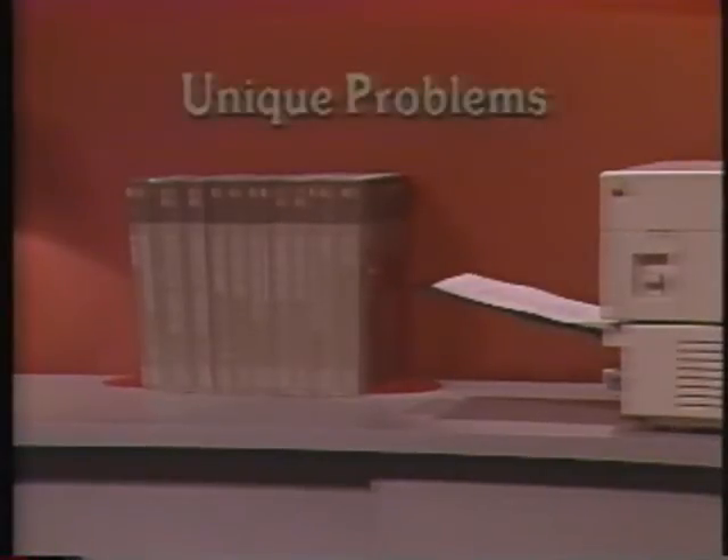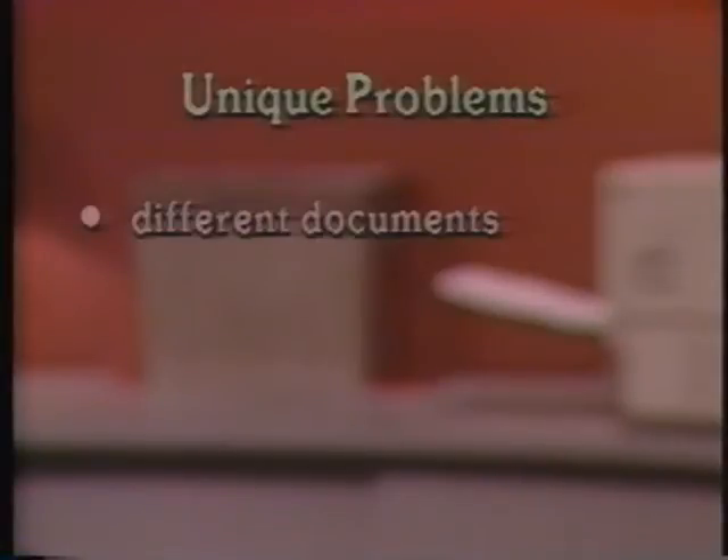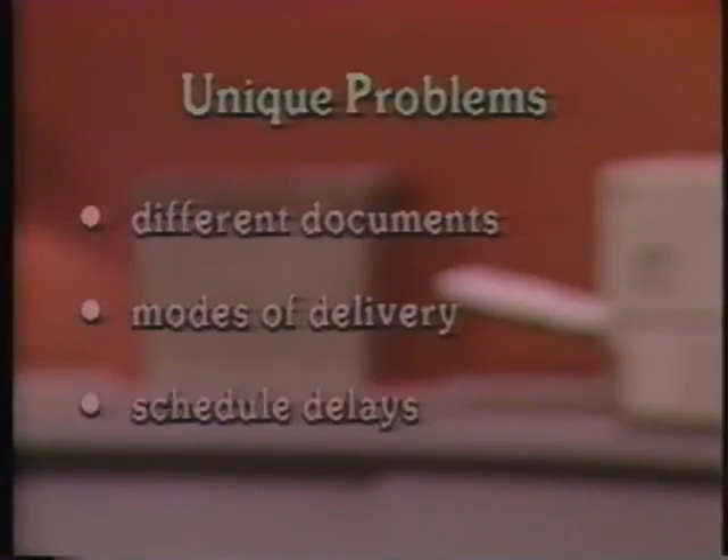There are also unique problems that technical writers face. For example, they are often required to generate multiple versions of the same material, either for different documents or for different modes of delivery. In addition, documentation of a software system is tied to that schedule. Delays in the software get compounded in the documentation schedule. The combination of these factors results in documentation that's often late, incorrect, inconsistent, and over budget.